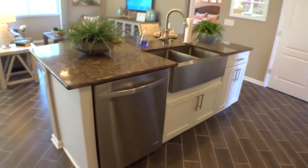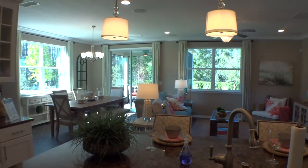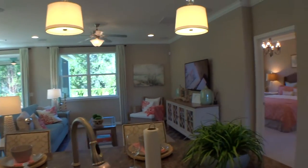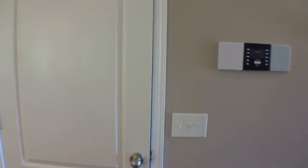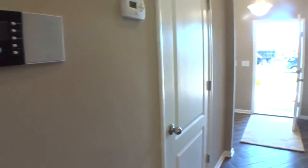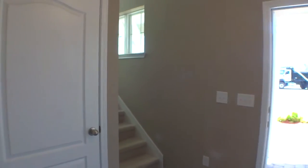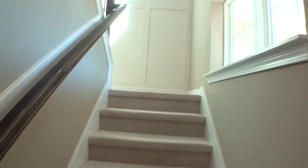Heading upstairs — there's another beautiful view of the kitchen looking out into the dining and family area, and a nice gathering area on the screen porch. We also have a nice closet for the kitchen area and a powder bath. Very well appointed — lots of light coming in.